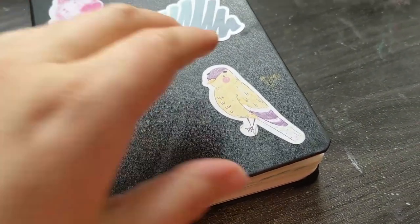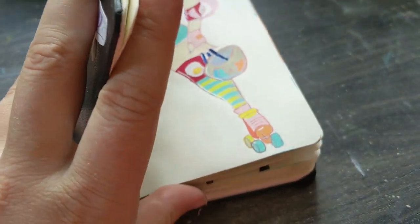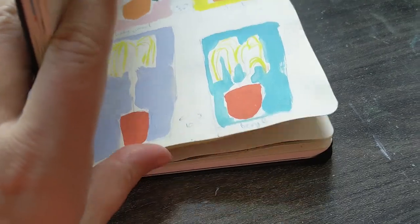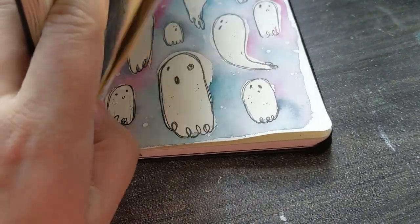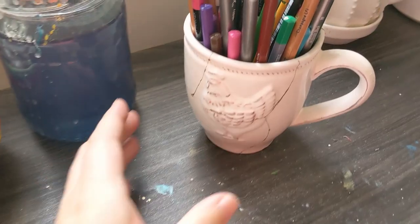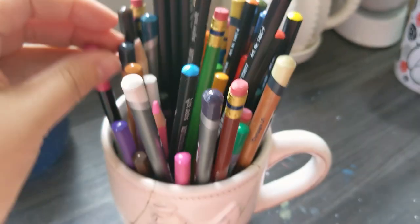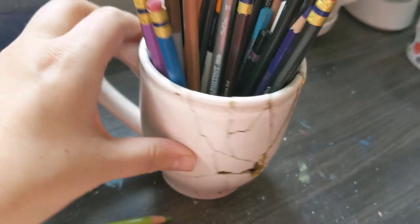Hey everyone, it's April here and today I have a very self-absorbed video. It is a meet the artist video. It was my birthday yesterday so I figured I would carry on the birthday spirit and make this all about me. I also thought it was a good idea because there are a few people that have subscribed or joined the channel lately, and I thought it would be nice to have a little introduction about myself because I never really talk about myself.